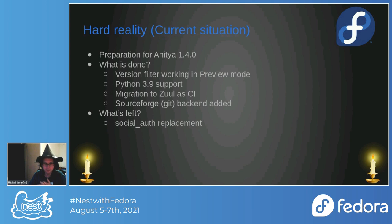One issue that still needs to be solved is Social Auth. We use Social Auth for authentication with Fedora, and it doesn't work with Python 3.9. A fix is already merged in Social Auth, but the maintainer hasn't released a new version in at least a year, so we need to look at a replacement.